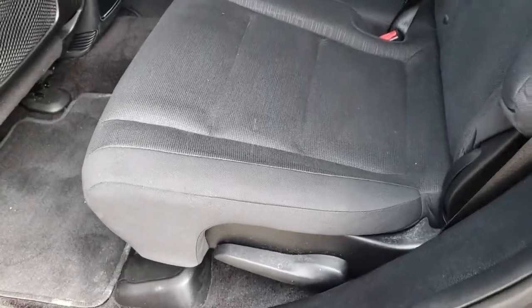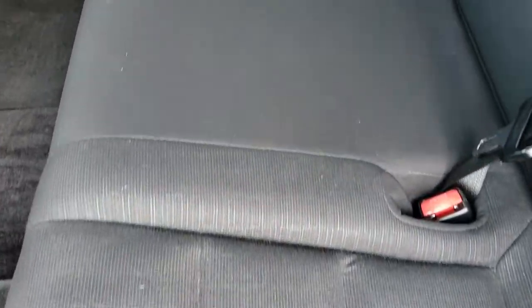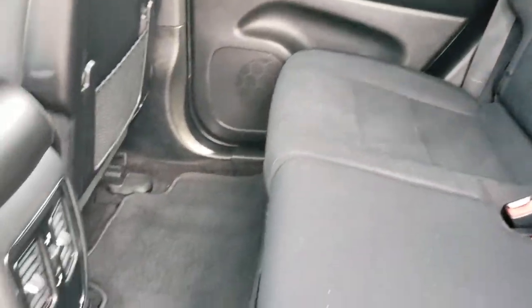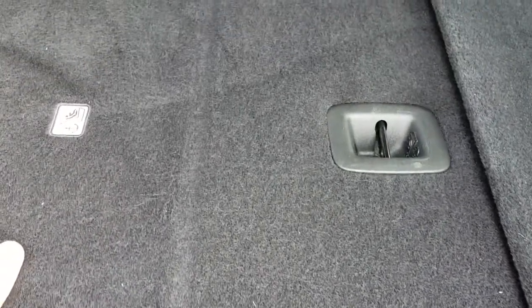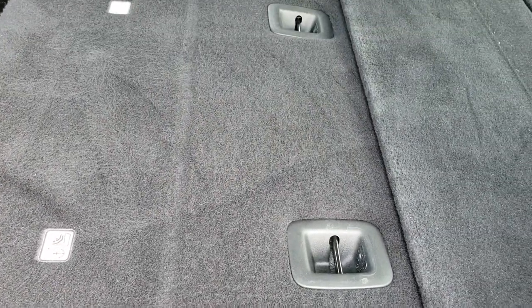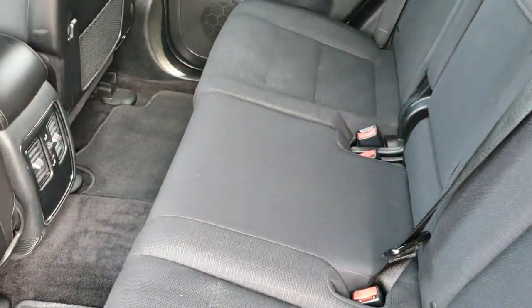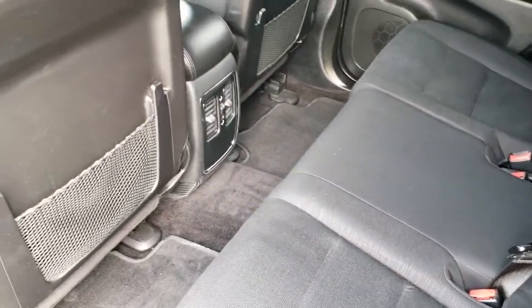The back seats are just as clean as the front seats — no rips or tears back here. It does have the LATCH child safety system. There are factory floor mats throughout the back as well. These seats fold down for extra storage and go down nice and flat. They have little flaps so nothing falls behind the seats. Your rear air vents are right there.